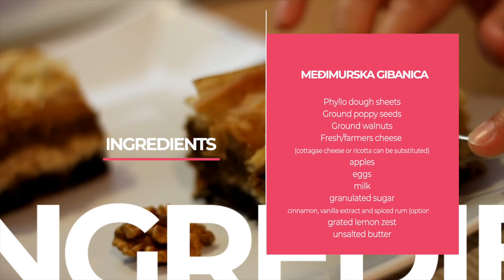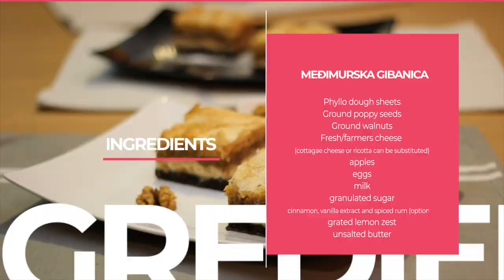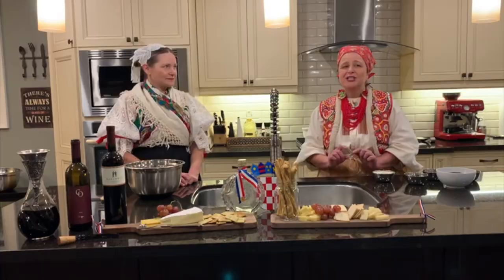This special treat consists of thinly stretched puffed pastry, especially prepared for the Gibanica, and contains an amazing combination of four fillings which complement each other perfectly in texture and flavor. So can you tell us a little bit about those fillings? Absolutely. There's fresh cheese, grated apples, ground walnuts, and ground poppy seeds.